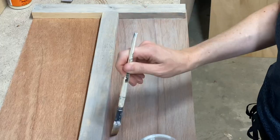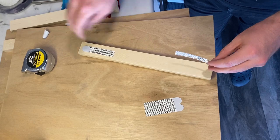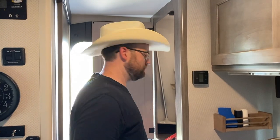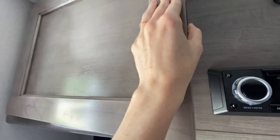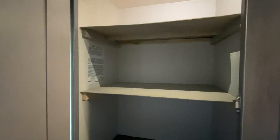I then gray washed each one to match the interior color of the Lance. Dave installed the shelves using command strips so we wouldn't have to put any holes in the insulated walls. He also recommends wearing a cowboy hat during installation. The final outcome looked great — both cabinets can hold twice as many items and do so in a more organized way.